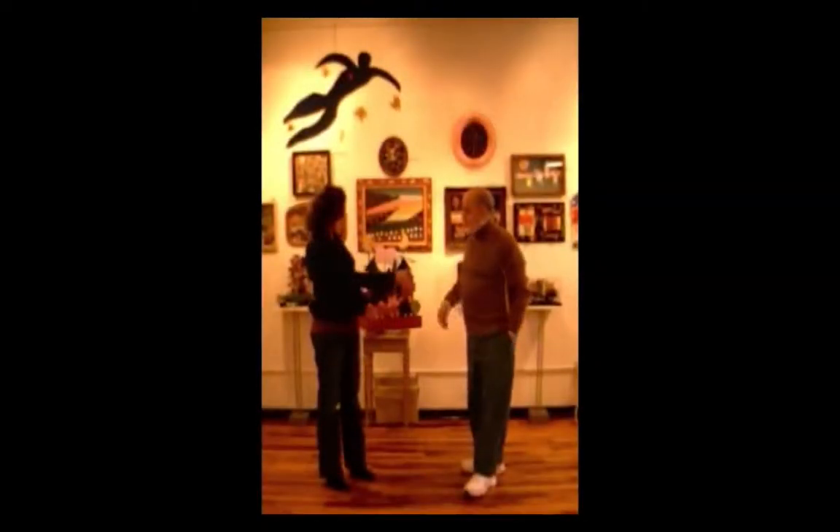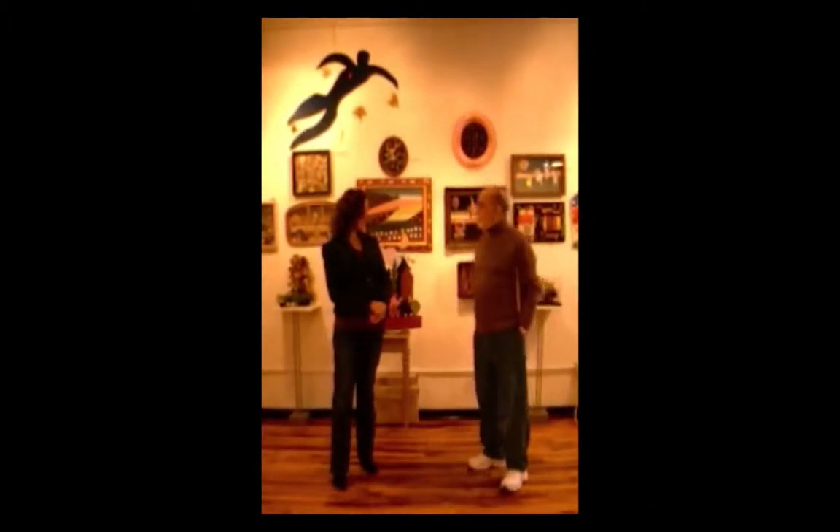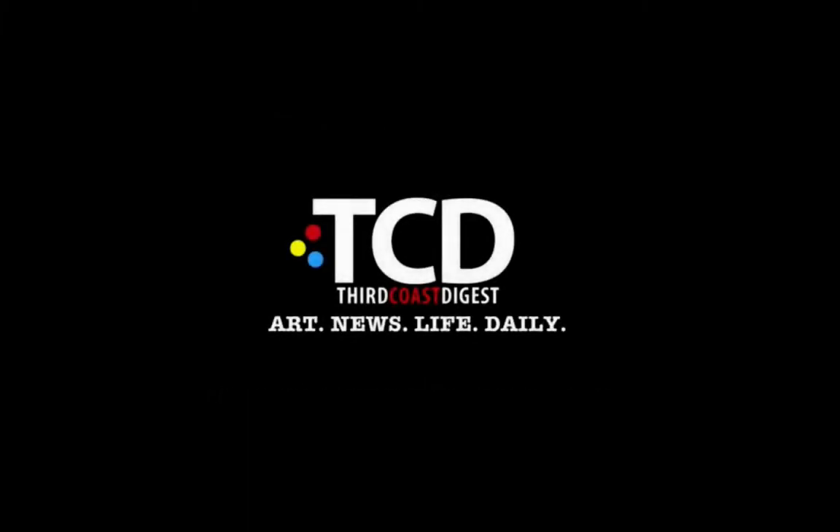Well, Toni, thank you so much for telling us about your work. It's a pleasure to see it, and you'll be here at Dominion Gallery until January 31st.